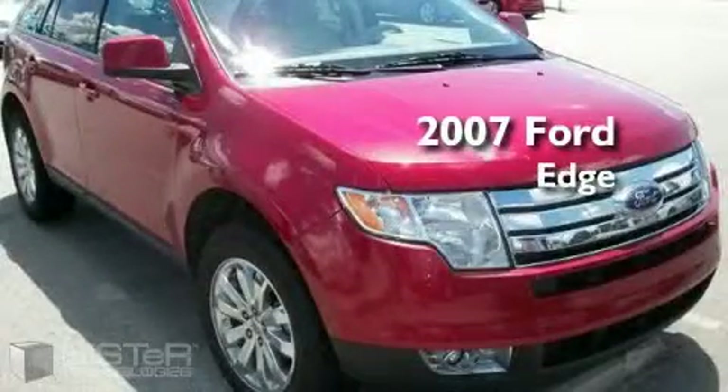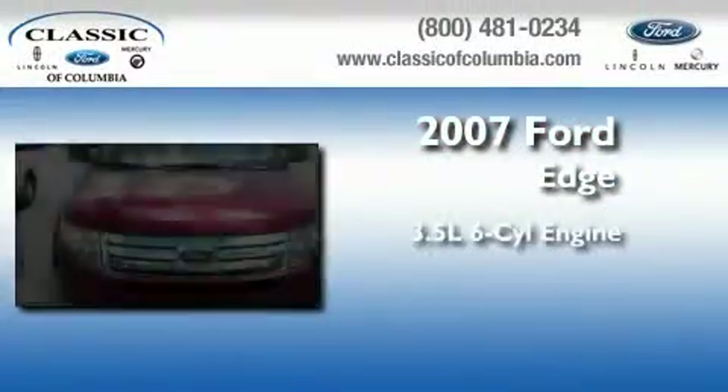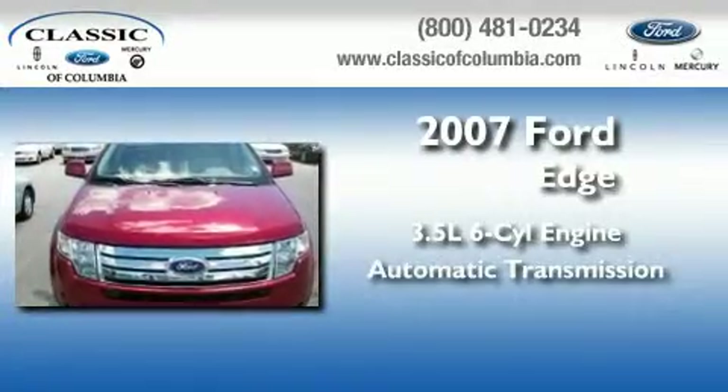This is a 2007 Ford Edge. It has a 3.5 liter 6-cylinder engine and an automatic transmission.